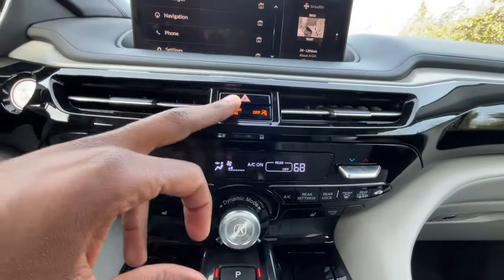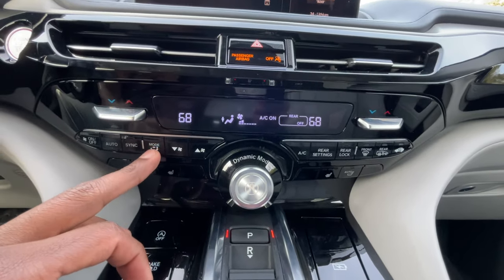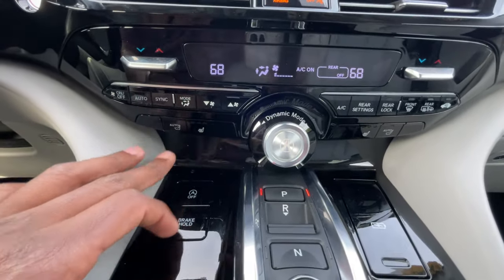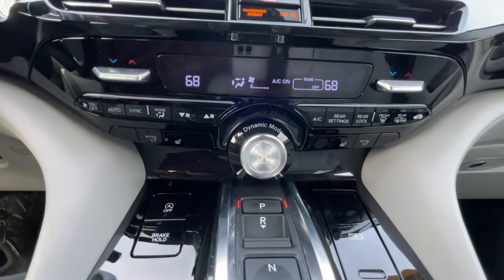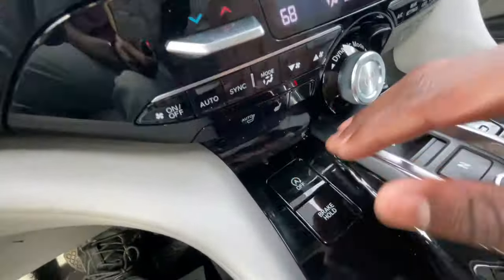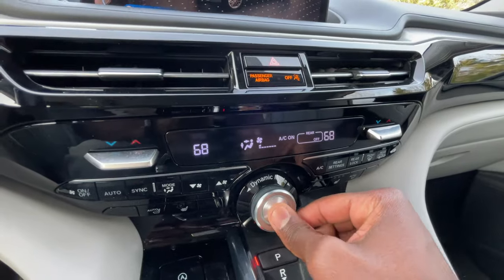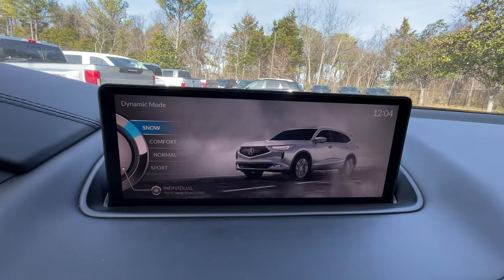Down here we have hazard lights and dual-zone automatic climate controls. I like how this is set up — fan direction, temperature, fan speed all make sense, with an on/off button and auto. Heated seats offer three stages for both driver and front passenger. There's a big auto stop button and a big brake hold button. You can click to set individual drive modes or scroll through Snow, Comfort, Normal, and Sport.